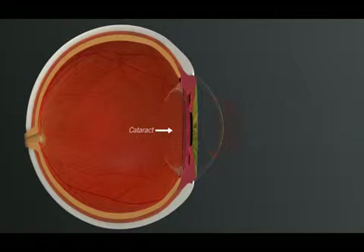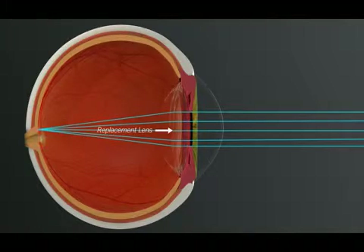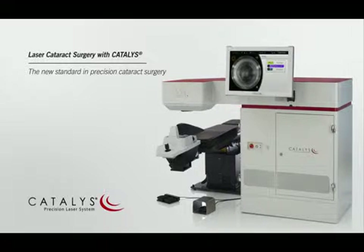Treatment for cataracts involves removing the cataract and replacing it with an intraocular lens implant. Many of the steps of cataract surgery that are traditionally performed using handheld tools can now be completed with a laser.